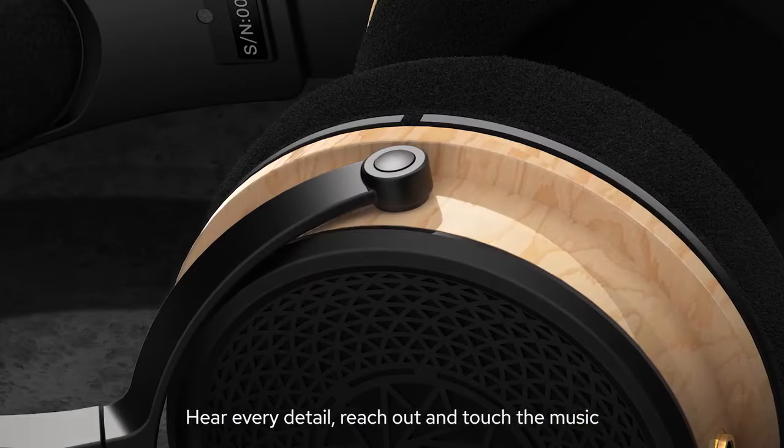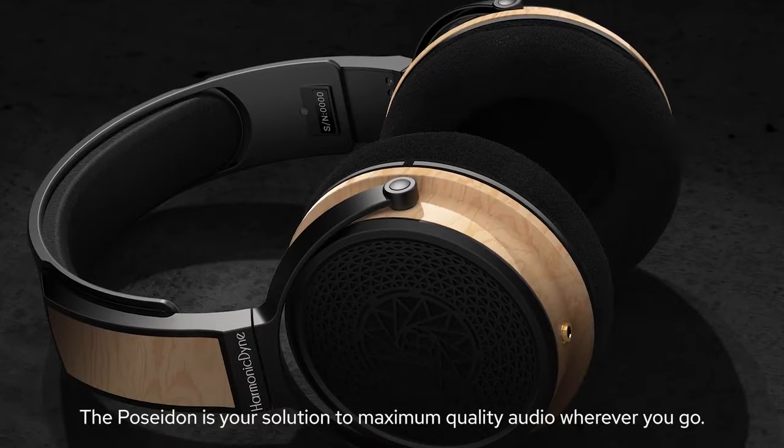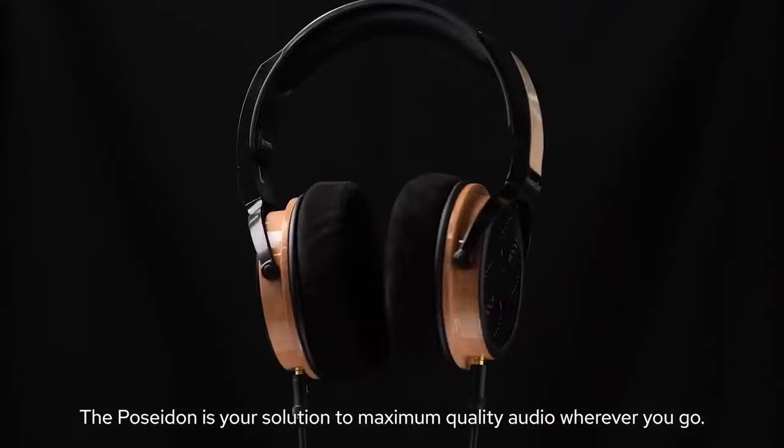Hear every detail, reach out and touch the music. The Poseidon is your solution to maximum quality audio wherever you go.